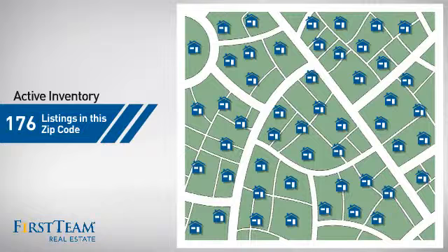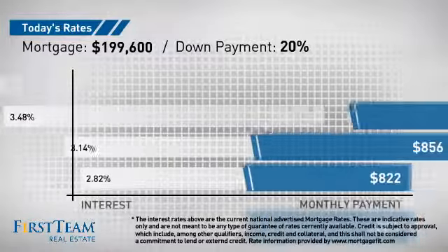Wondering how it stacks up against the competition? There are now just under 180 homes on the market within this zip code.